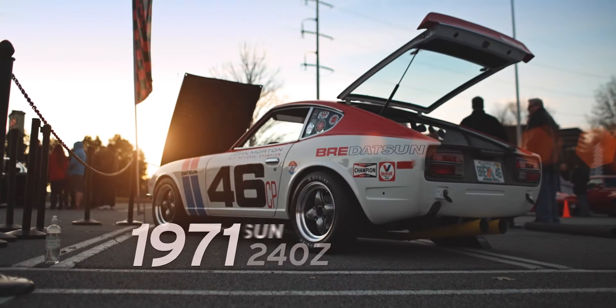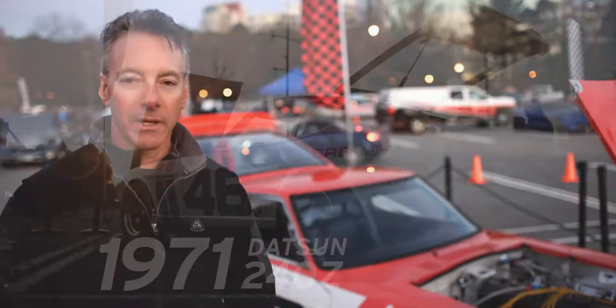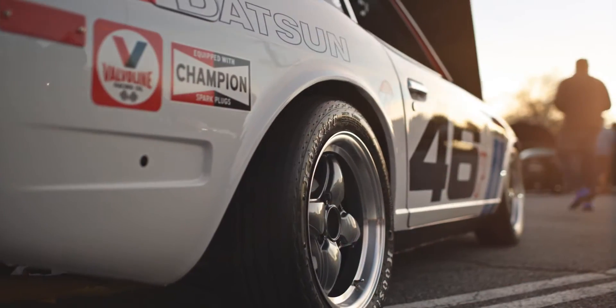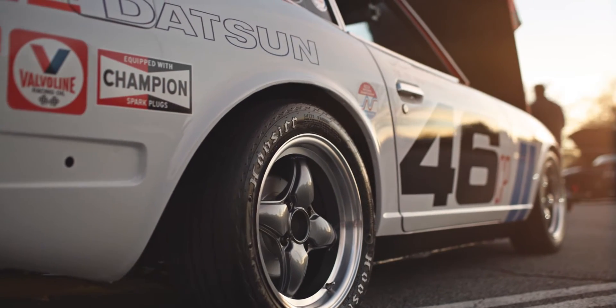This is a 1971 240Z. I did a tribute car to the original car that Peter Brock built at VRE, and John Morton drove the car and won the championship here at Road Atlanta in 1970 and '71.